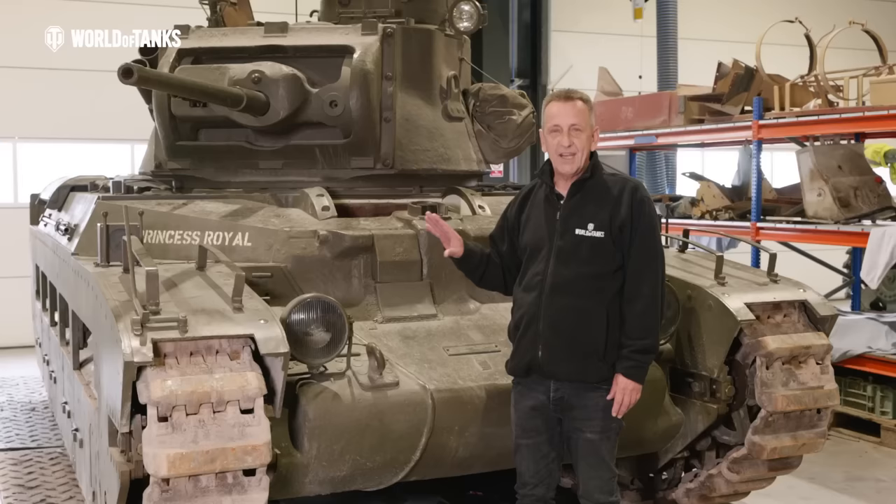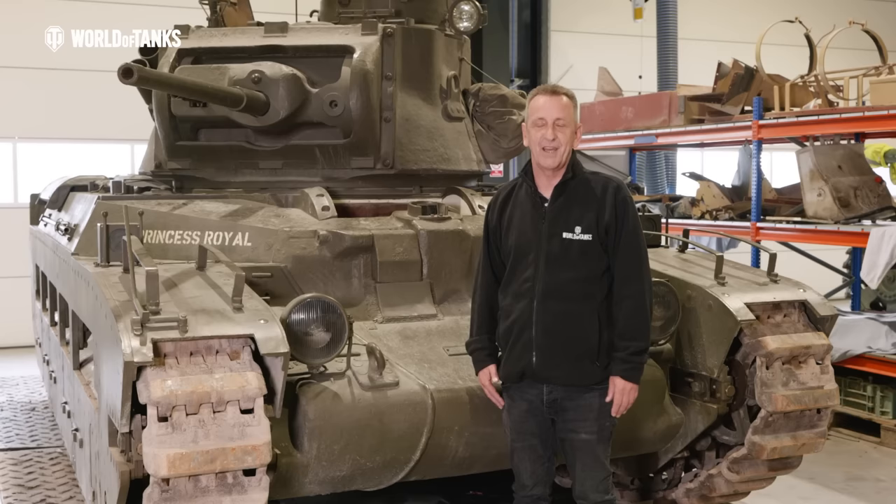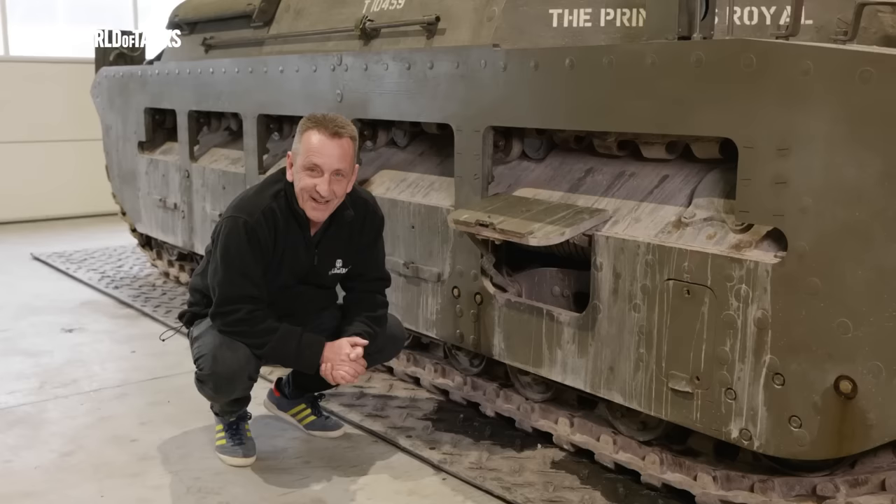Like any tank crew, it's important that everything is kept in the same place — firstly because the crew need to know where everything is, and secondly because if there is any rotation of crew, a new crew member comes in and they need to know where everything is as well. As an example on the Matilda II, in this left-hand armoured bin we would have found the cooker and all of the rations.